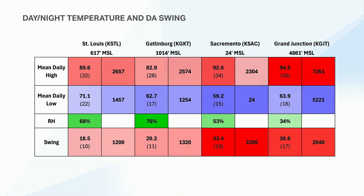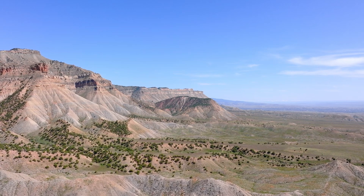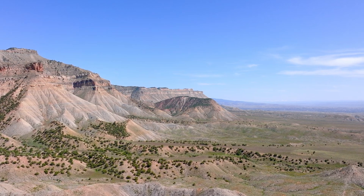Grand Junction, Colorado and Sacramento, California both have about a 30-degree Fahrenheit swing between the July daytime mean max and mean low, giving a DA swing of roughly 2,000 feet at both airports. These four airports are spread across the United States at very different MSL altitudes — Sacramento is at 24 feet MSL while Grand Junction is at 4,861 feet. So it's not the airport elevation driving the temperature swing; instead, it's the surface of the Earth.